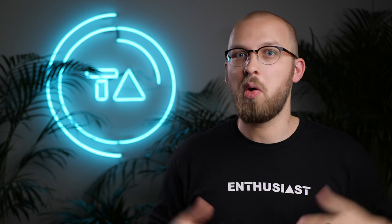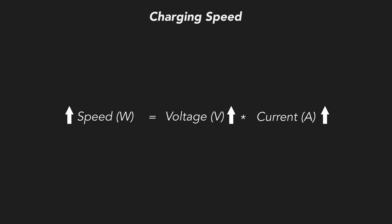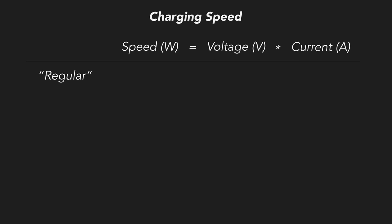What black magic does Oppo have that the others don't? I've done a lot of research online and talked to a couple of Oppo engineers. Charging speed is measured in watts, which is a product of voltage and current — the more watts, the faster your phone charges. For the sake of this video, let's call 5V 2A charging regular. That's a very common spec, and importantly, 5V is also the voltage of most smartphone batteries.